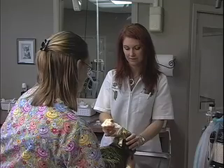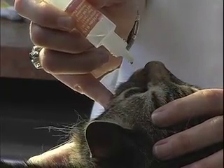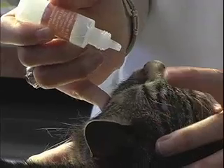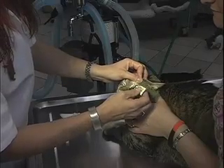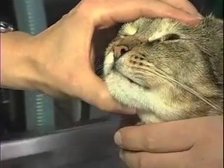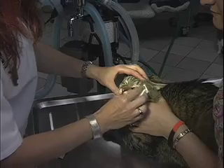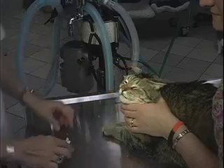When administering eye drops, hold the head up with the nose pointing upwards. Gently pull the upper lid back to open the eye and drop the medication directly onto the eyeball. Wait five minutes between different drops to avoid flushing out the previous medication. If you are required to use both eye drops and ointments, use the ointment last. Wipe away any discharge with a clean, moist tissue or face cloth.